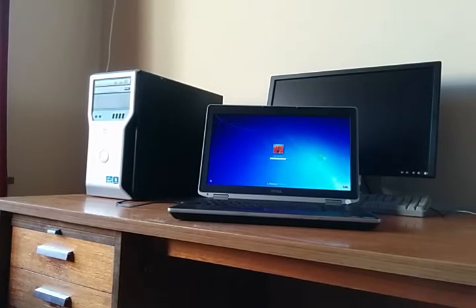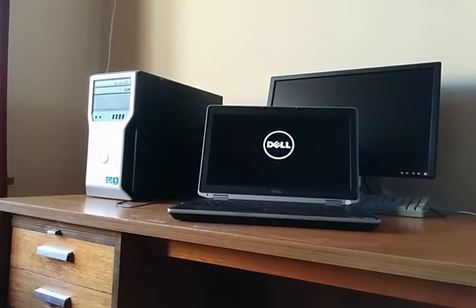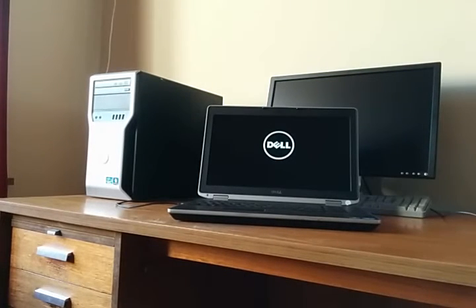To demonstrate the problem, let me start with Windows running and I'll just shut it down. Okay, now the laptop is off, I'll try and turn it on again. So it turns on, shows the Dell logo, and that's it. It hangs for about 20 seconds, and then it turns itself off.